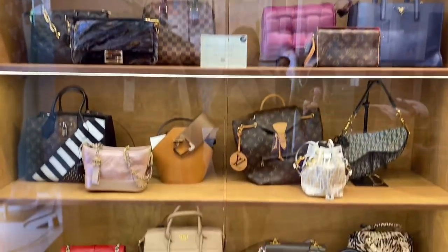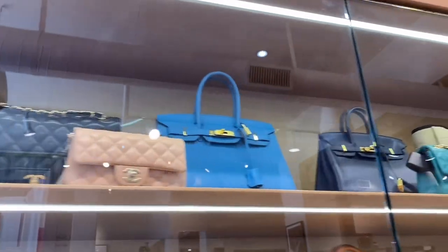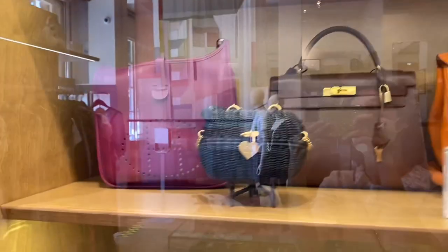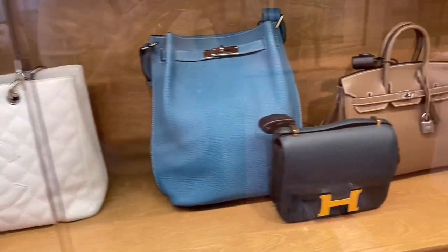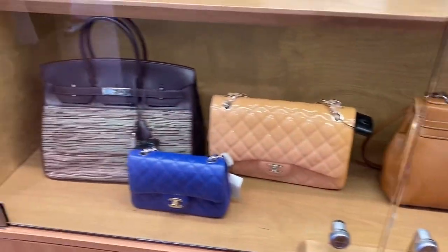You can see all different brand bags. Also, they had a separate section just for Chanel and Hermès. Oh my gosh, so many eye candies — from basic classic items to limited edition, there was everything. I could see many neutral colors. I wish this is my closet.